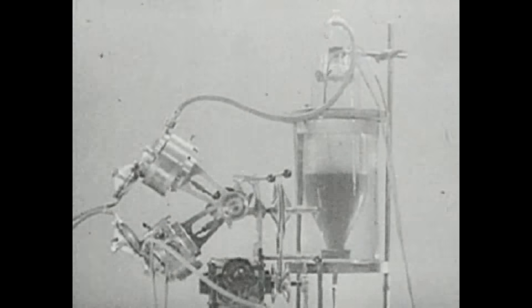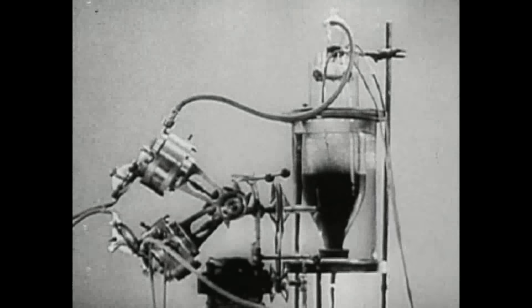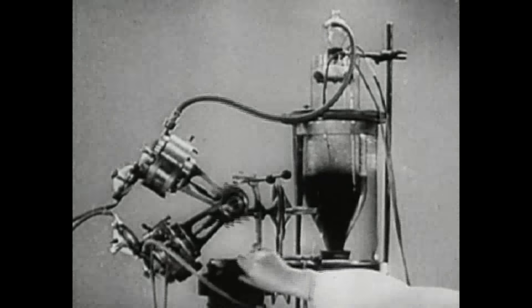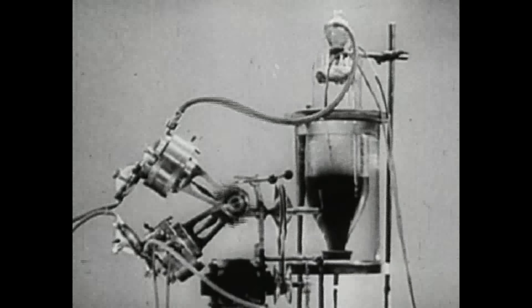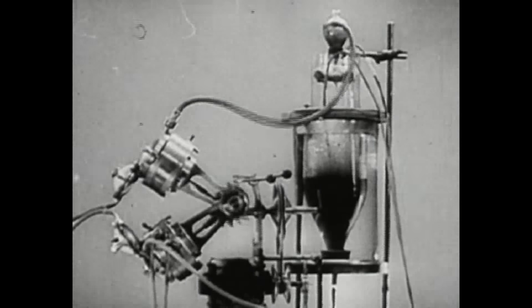The revival of individual organs enabled scientists to proceed to experiment on reviving the whole organism. The revival of the whole organism can be achieved with the help of an apparatus called the autojector, which carries out the functions of the heart and lungs.